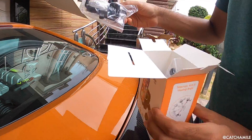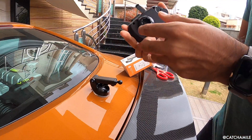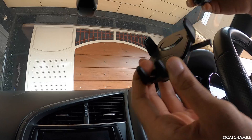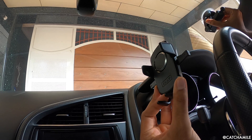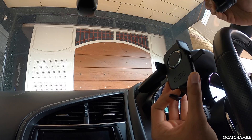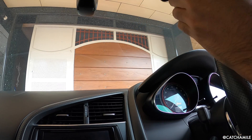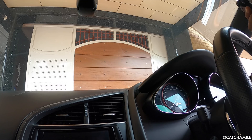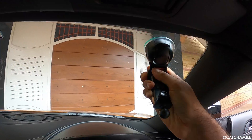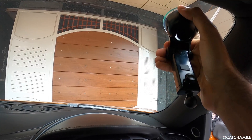Coming to the product itself, it feels very premium. There are two things you get: this is the suction mount, which you can put on the glass or the dashboard, and this is the phone holder — you put this joint here, tighten it, and you can turn it in whichever direction you want. This sticks really properly; there is no chance of it coming off.